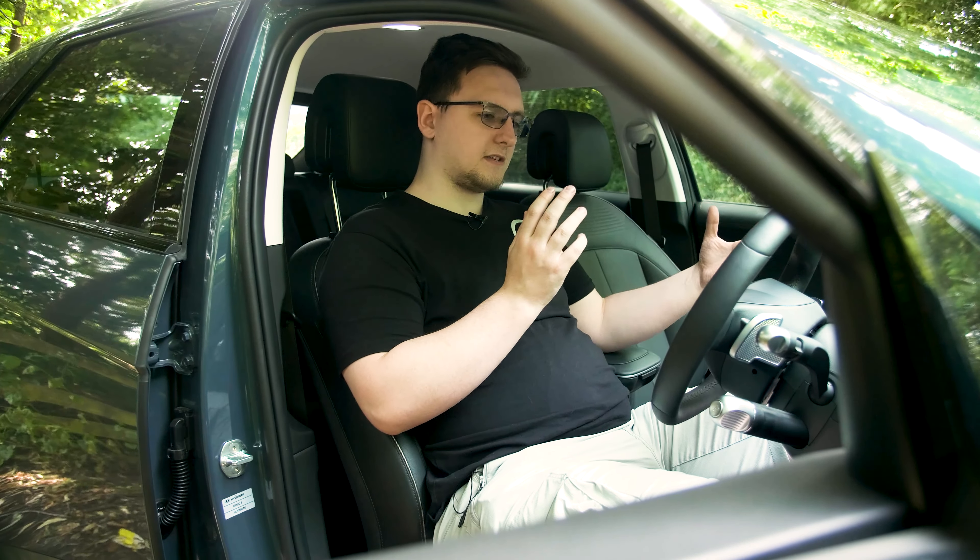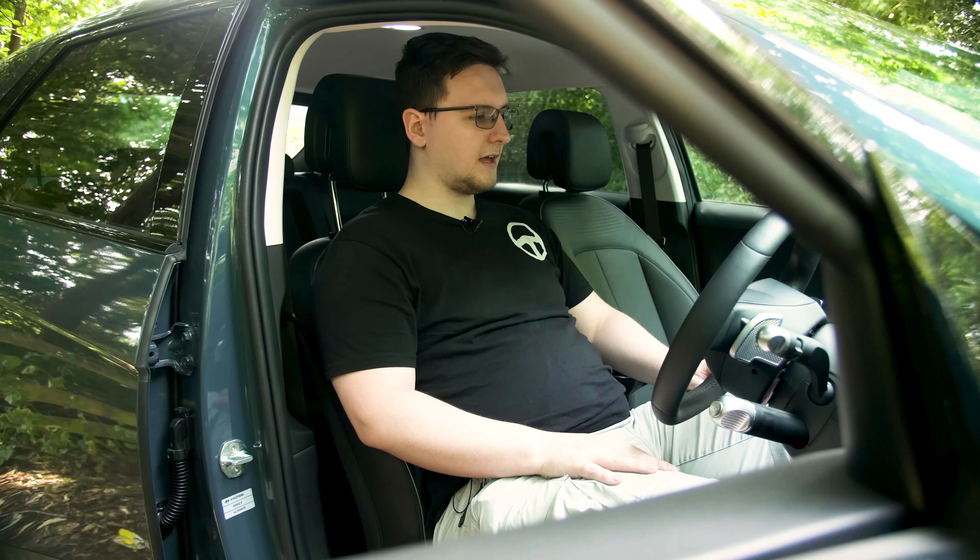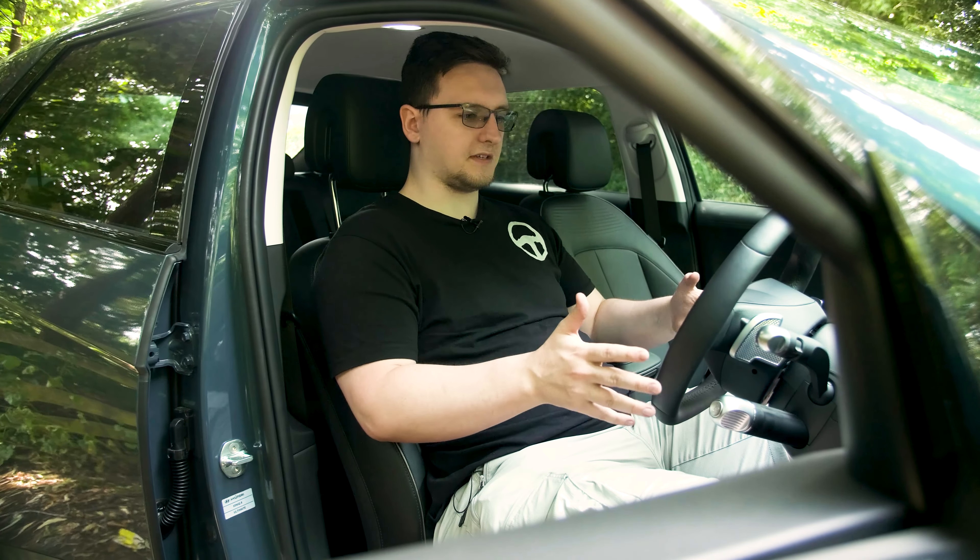It's supportive, but still soft and comfortable enough, so yeah, this is a very nice place to be.